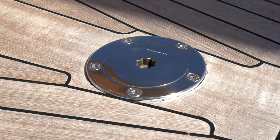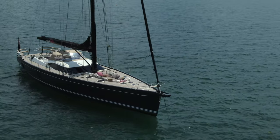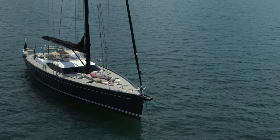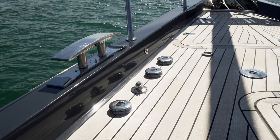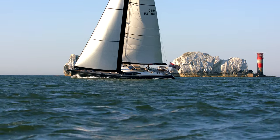The removable inner forestay is attached to a hydraulic ram, giving more support for the mast and enough tension to fly the storm jib when needed. All the mooring cleats are pop-up too, which means they can be stowed when the yacht is under sail, giving the 885 deck uninterrupted sleek lines.